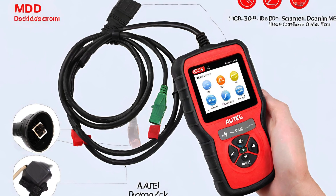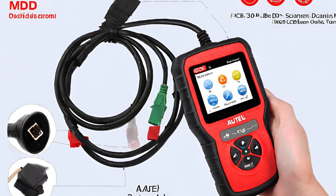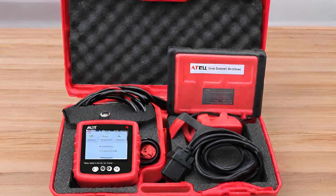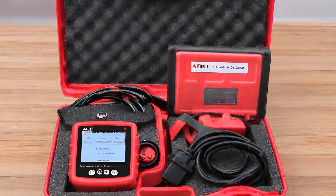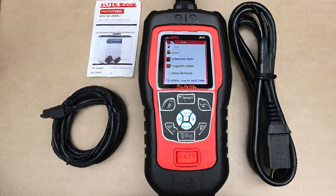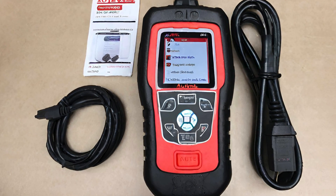The ABS and SRS functions? Pure genius. This scanner's a must-have for anyone serious about their ride. Auto doesn't just provide tools, they deliver automotive wizardry. Upgrade your diagnostic game with this stellar device, because your car deserves the best.